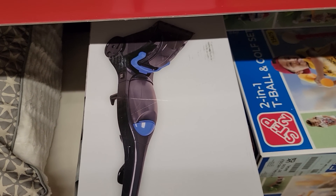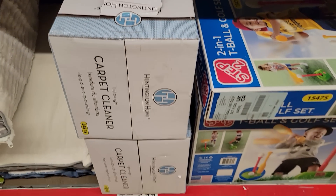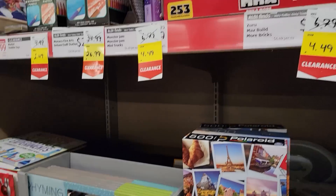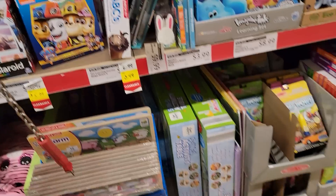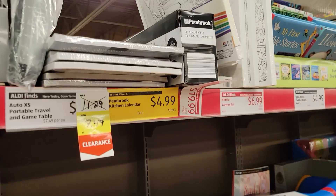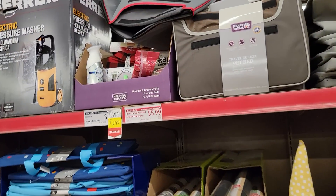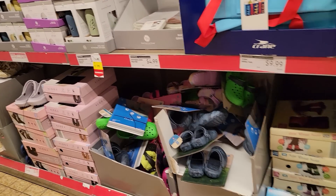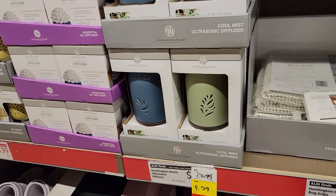They marked my carpet cleaner down from $99.99 to $49.99, which is a really good price. Keep looking at your Aldi because they are marking down a ton of items — almost too many to cover in one video. Make sure you're going to this section if you're getting groceries, just to take a peek. Such a pretty diffuser — $9.79 at my store.